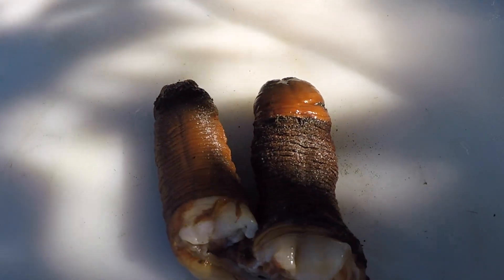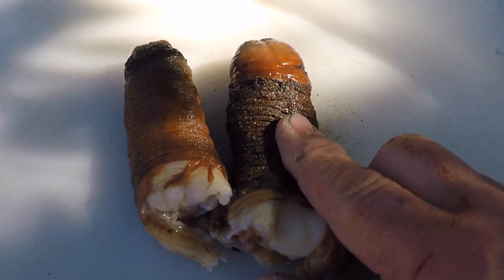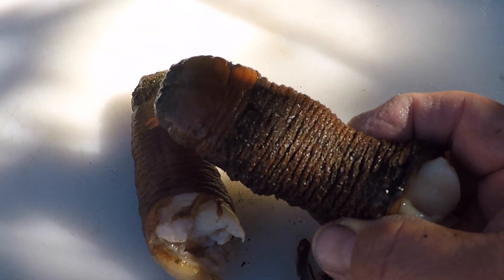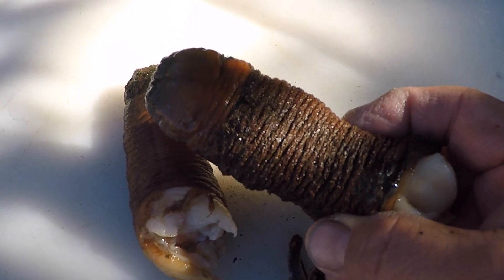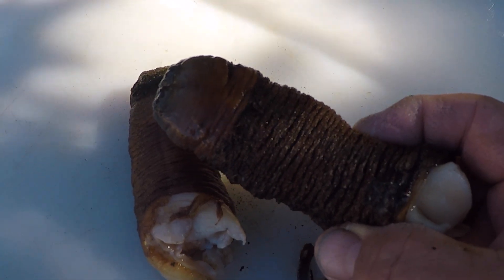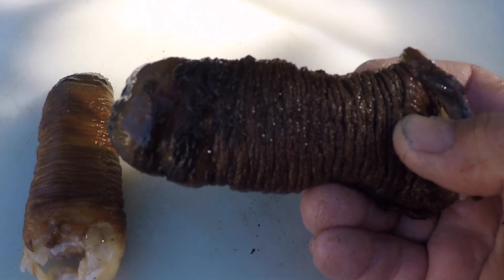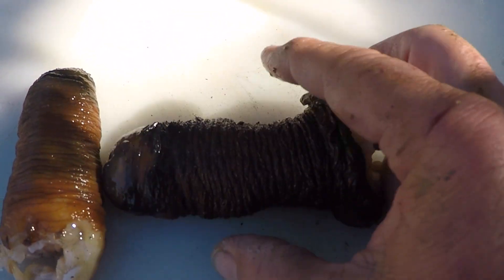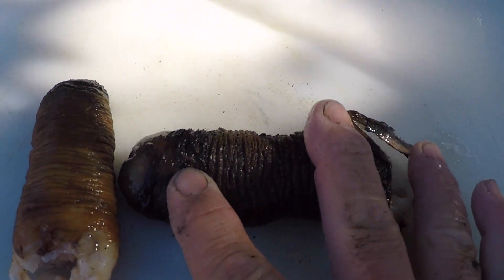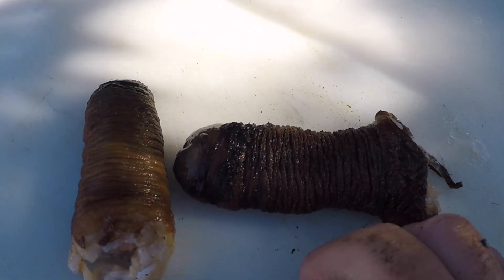I've got my clams partially cleaned and all the parts are separated out. But I've got to get this real thick skin off of these necks, and that's kind of difficult to do. You can just blanch them in some real hot water, then throw them in an ice bath — that helps to peel them off. But what I'm going to do is leave these on ice for several hours to overnight, and that's going to let these muscles relax. They're real contracted right now — you can see how these are all wrinkled up and very tight. As they relax, this will stretch out and be smoother, and then I'll do the blanching and the ice bath to get that skin off.